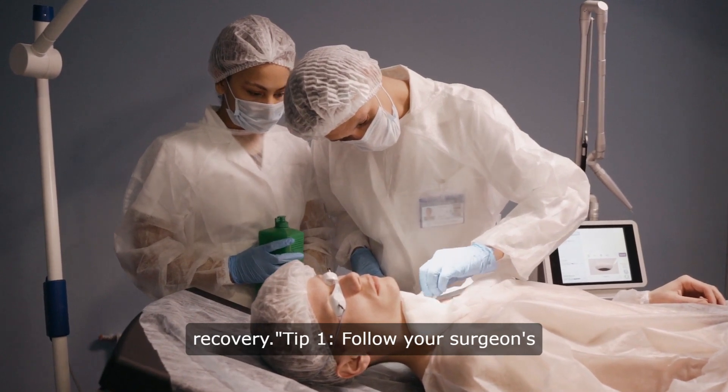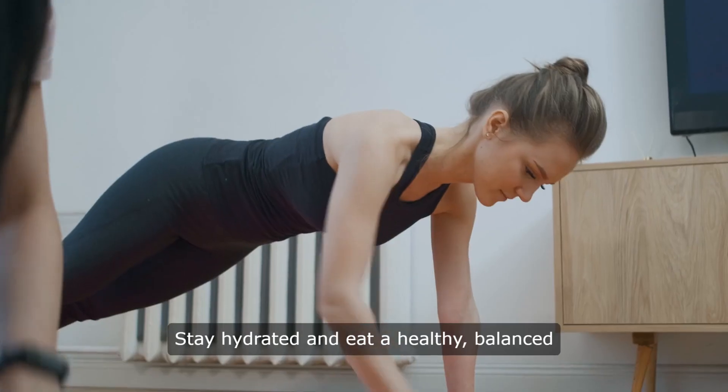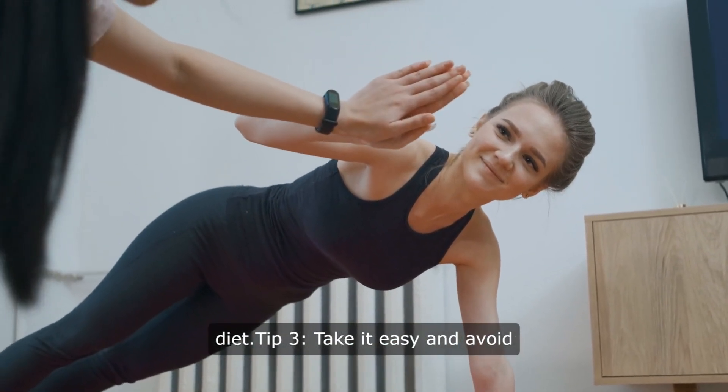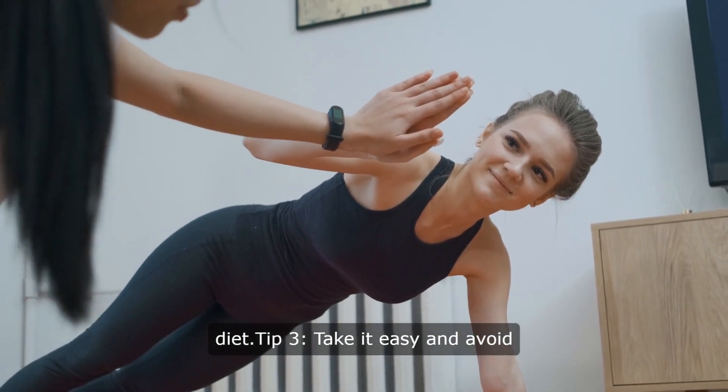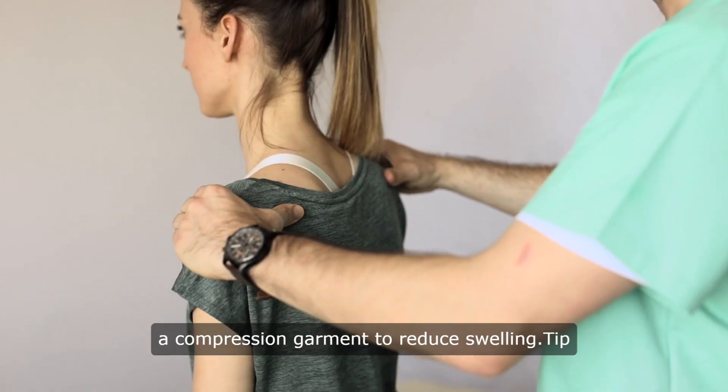Tip 1: Follow your surgeon's post-op instructions to the letter. Tip 2: Stay hydrated and eat a healthy, balanced diet. Tip 3: Take it easy and avoid strenuous activities. Tip 4: Use a compression garment to reduce swelling.